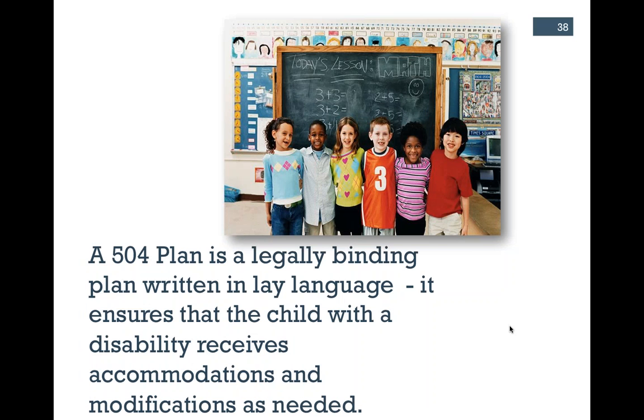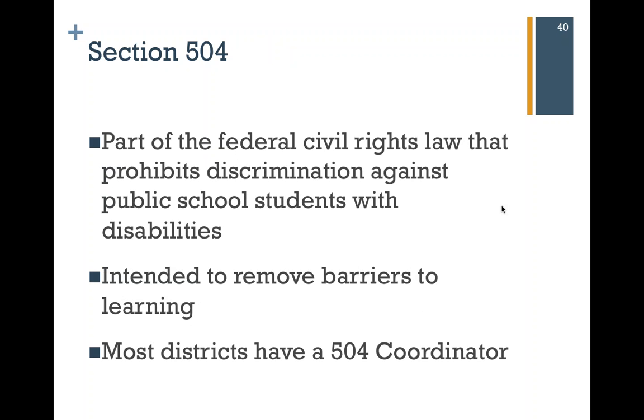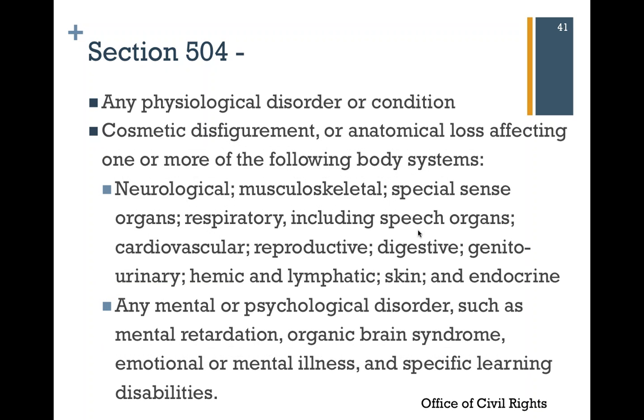Next, we're going to look at Section 504 plans. A 504 is a legally binding plan written in lay language that ensures a student with a disability receives accommodations as needed. This has more teeth in it than an IHP or an ECP. This is written by a team at school — most schools have a 504 coordinator. 504 plans are part of civil rights law to prohibit discrimination against students with disabilities. It's really intended to remove those barriers to attending school and to learning. If something's going to affect being at school or learning, it's covered under Section 504.